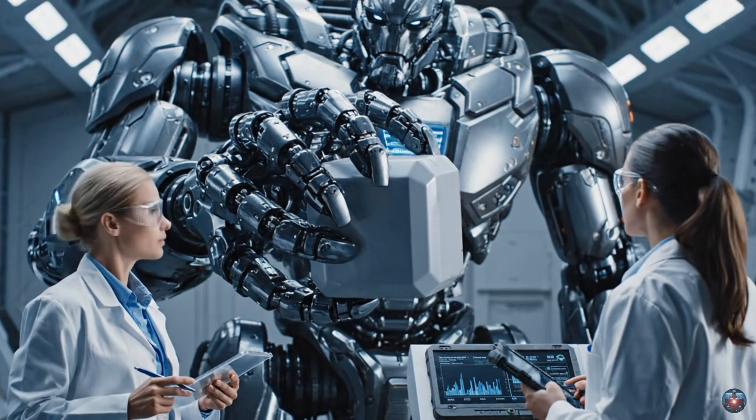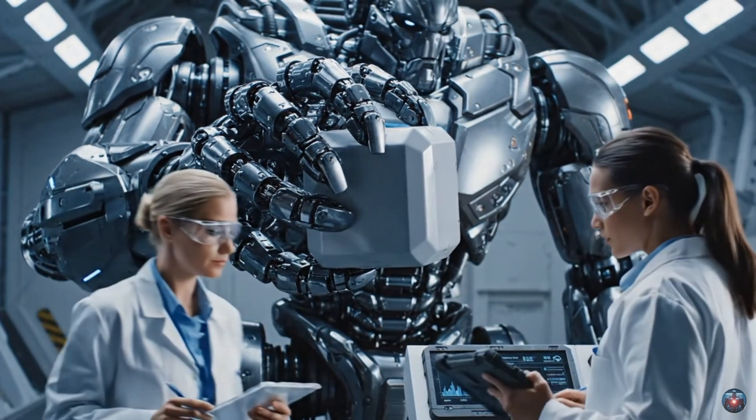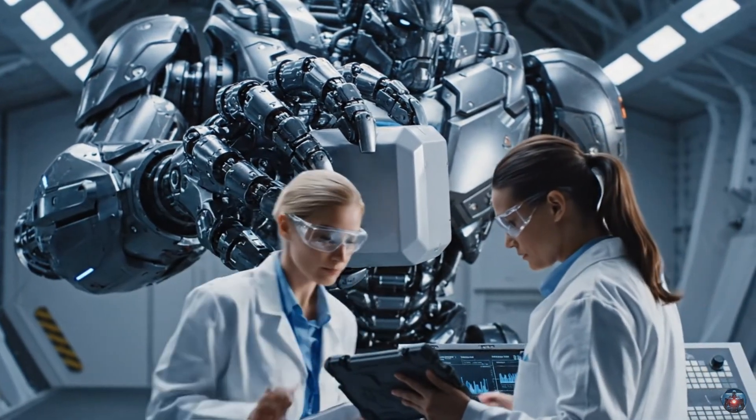The shoulder torque is slightly high on the left axis. Compensating now. Readings stabilizing.